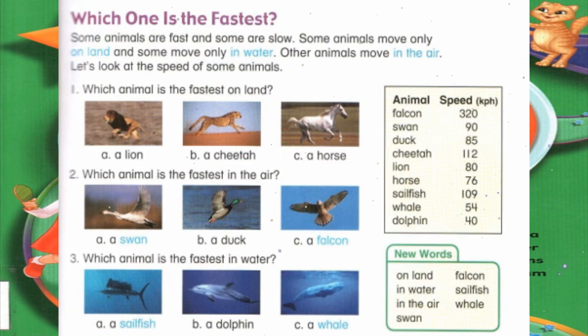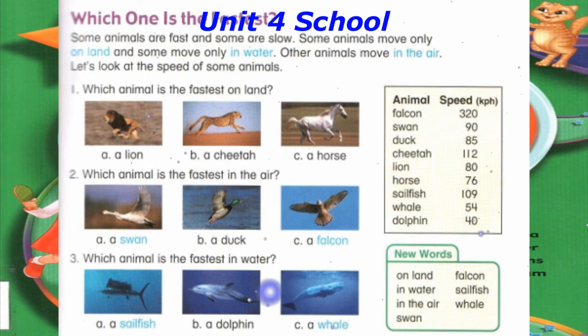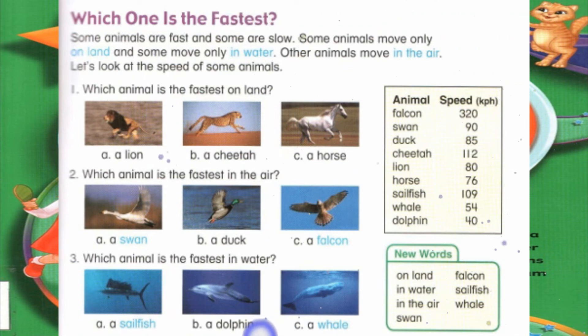Number 3: Which animal is the fastest in water? A. A sailfish. B. A dolphin. C. A whale.